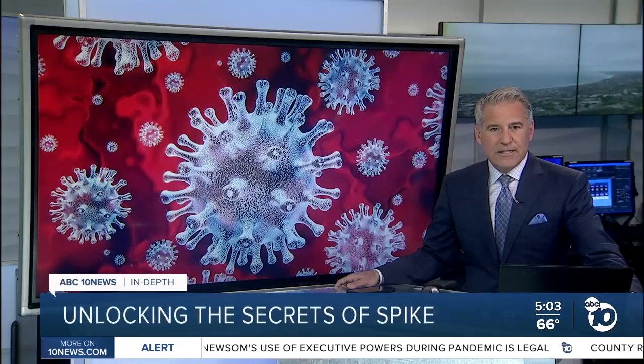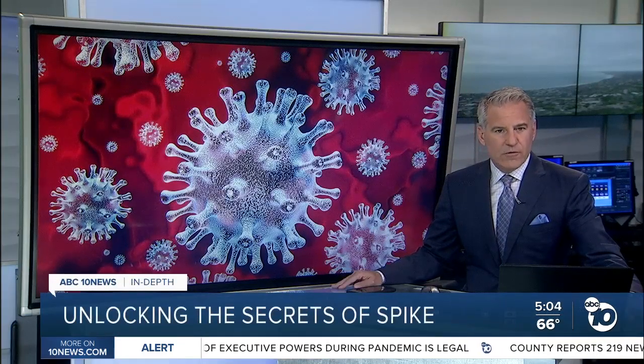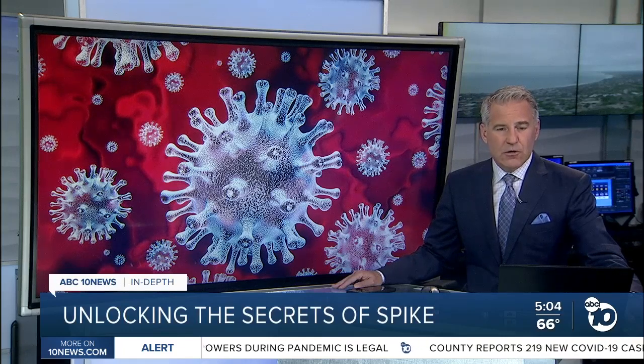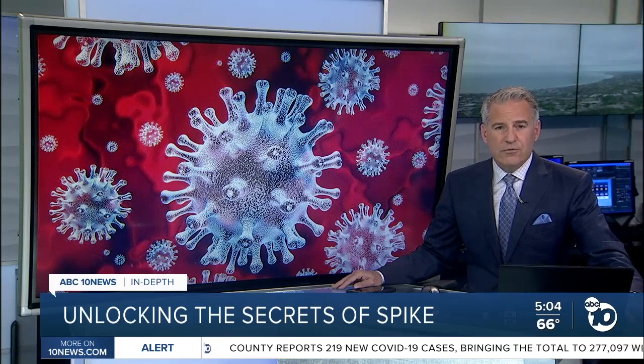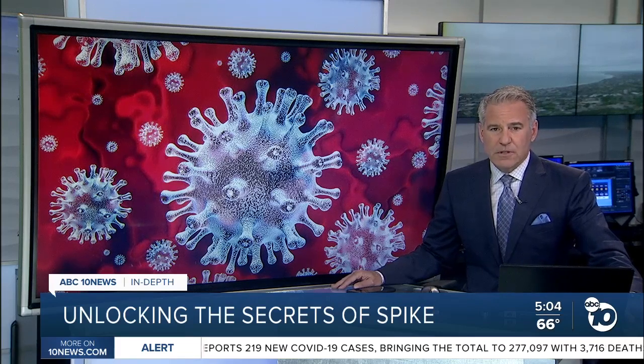New research from a team of San Diego scientists is helping explain why the coronavirus can cause complications all across your body. ABC 10 News anchor Derek Stahl is going in-depth on how it reveals new secrets about the virus' famous spikes.